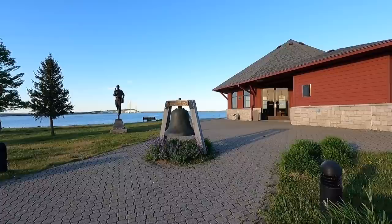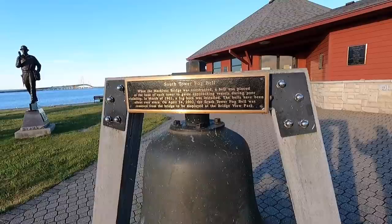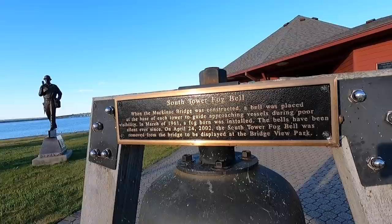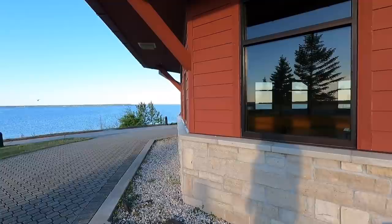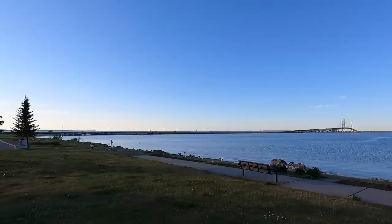This place is closed. What's the bell for? South tower fog bell — they hung them under the bridge. During the fog, so ships knew where the bridge was. Oh man. There's the mighty bridge — what a view. That is some type of architecture there.